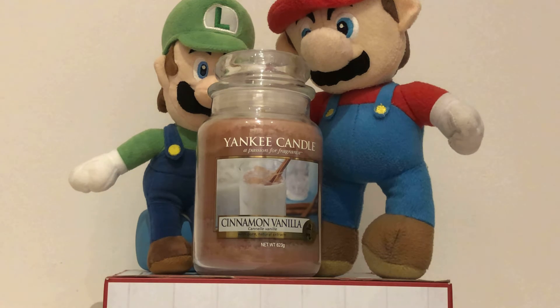Hello YouTubers and Yankee Candle lovers. We are the Yankee Candle Superfans here and we are talking about our favorite Yankee Candles. Today we are talking about the Yankee Candle Cinnamon Vanilla.